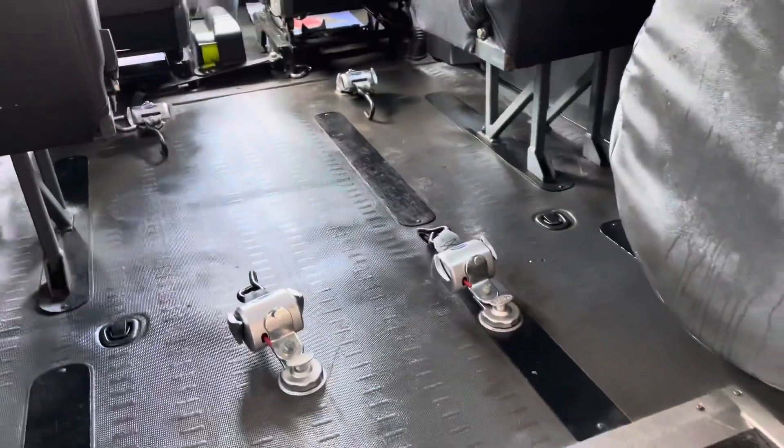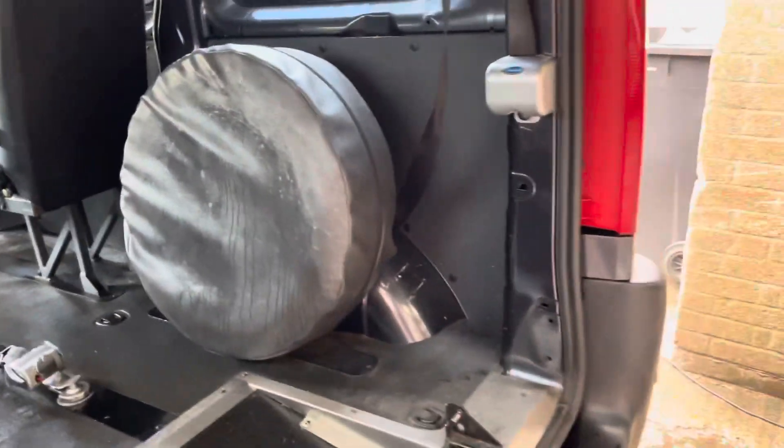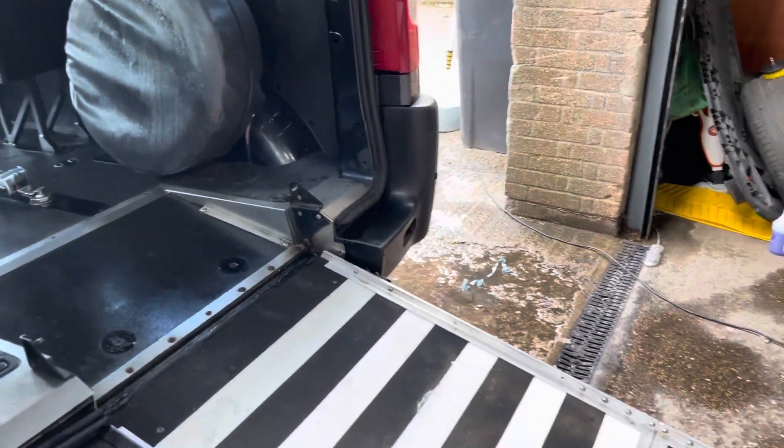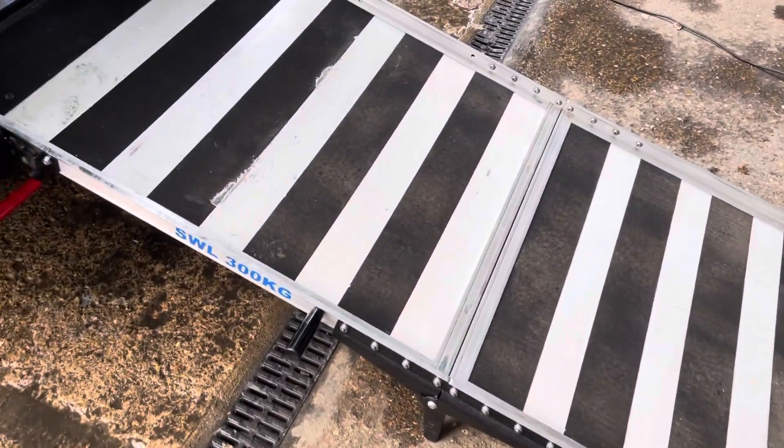We've got the four restraints in the floor to hold the wheelchair down, and the seat belt system in the back. This one also has a spare wheel, which is quite uncommon for a lot of WAVs because they don't usually have the space to store them. The ramp can take 300 kilos of weight, which should be plenty for most chairs and users.